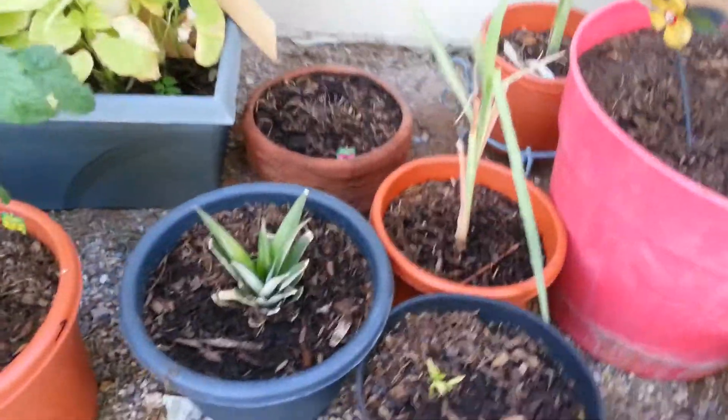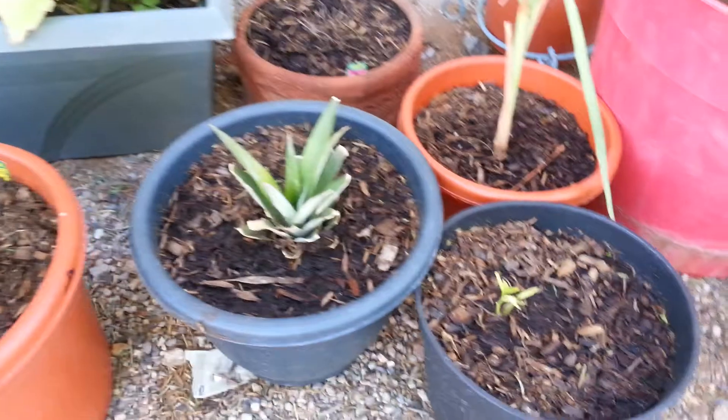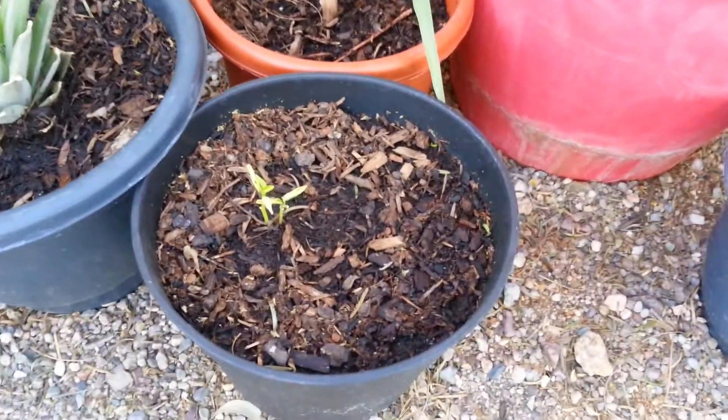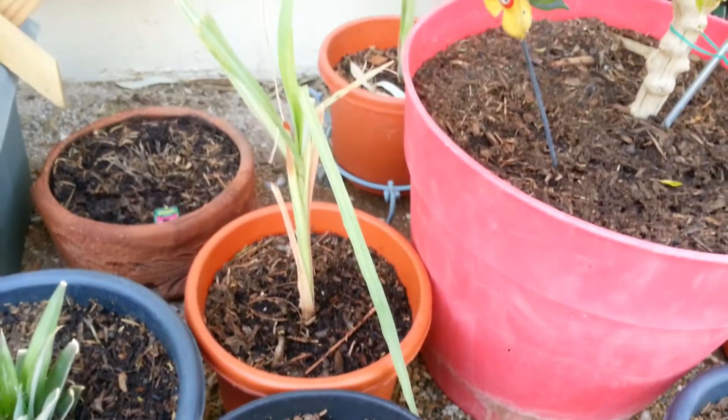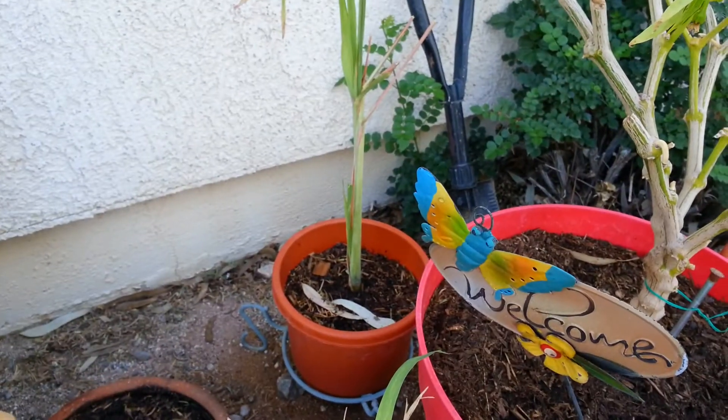I've got more pepper. We got more pineapple down there. This one I believe is a cubanel pepper. Lemongrass, and another lemongrass over there.